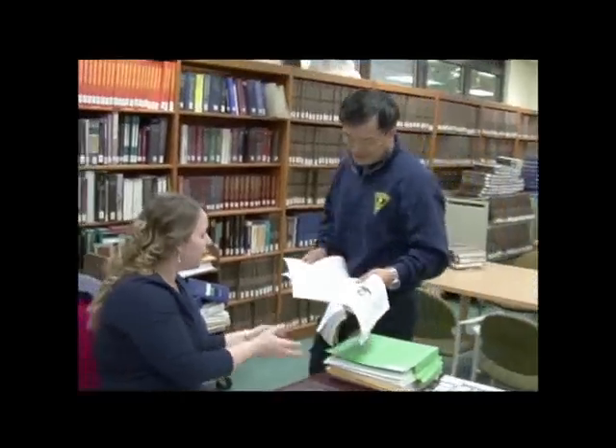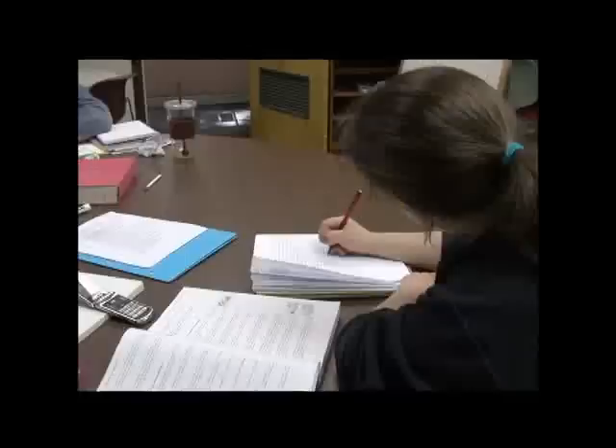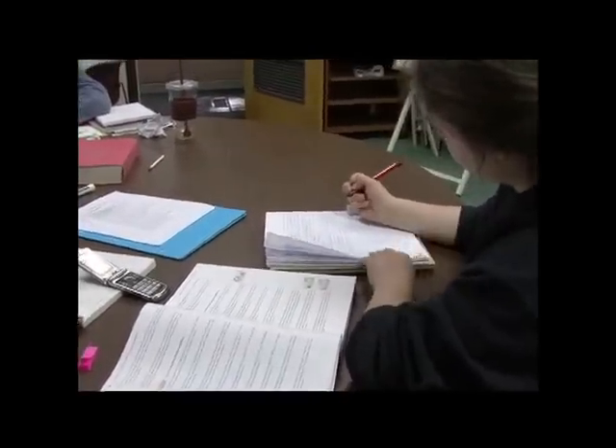With over 400 credit courses taught to over 4,000 students per year, the West Essex Campus also offers a wide range of enrichment courses, including GED, ESL, ABE preparation, and the summer kids program.